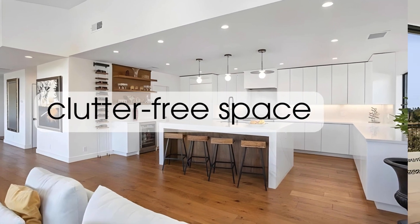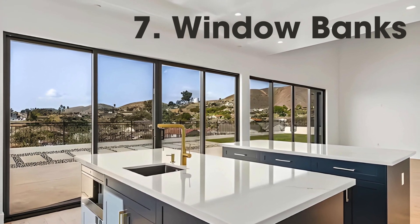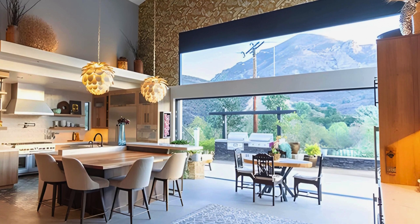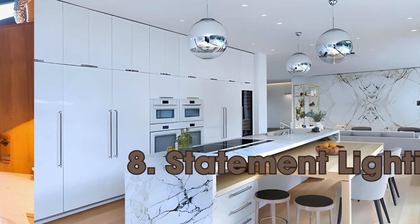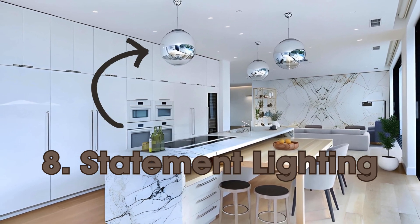Implementing concealed storage solutions can assist in maintaining organized surfaces and a clutter-free space. Rows of windows and sliding glass doors are a favorite choice that not only bring the outdoors closer but also increase natural light and foster a feeling of spaciousness.